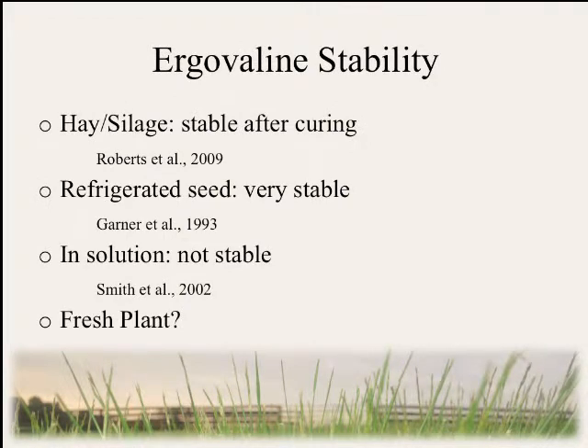What do we know about ergovaline in different types of plant material? In hay and silage, it's very stable after the curing process, and in some cases ergovaline can remain unchanged for up to 18 months in storage. In refrigerated seed it is extremely stable. However, in solution, ergovaline is not very stable — in as little as one hour we can observe epimerization and breakdown of ergovaline.